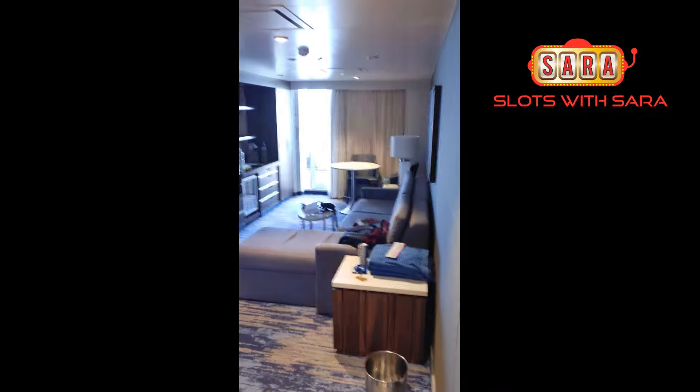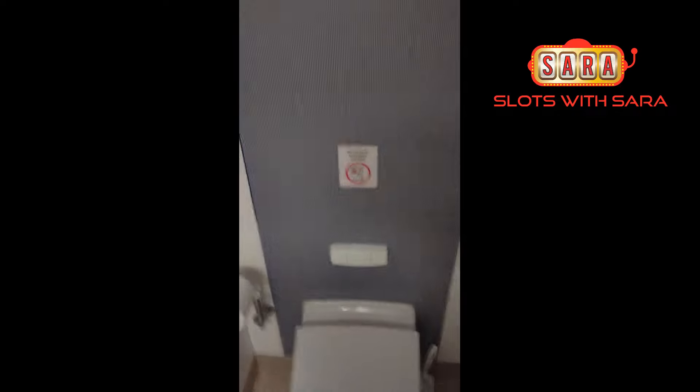Hey everybody, check out this awesome room we got for our 25th anniversary. We just came in right here, I'm going to show you around. This is our bathroom — it's a nice walk-through bathroom, full sink here.